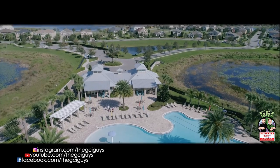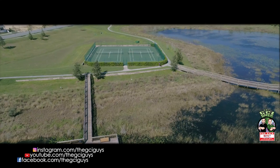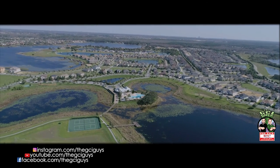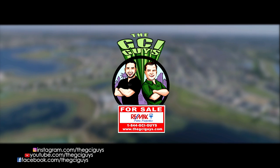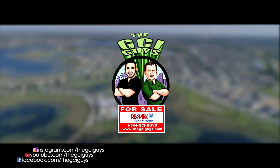You also can see the Disney fireworks every single night, and I'm not trying to just sell you this house — I'm also a resident. I live here with my daughter and I can attest Summerlake is that good. Give me a call or text me direct at 407-223-6965, or at 844-GCI-Guys, and always on the web at thegciguys.com.